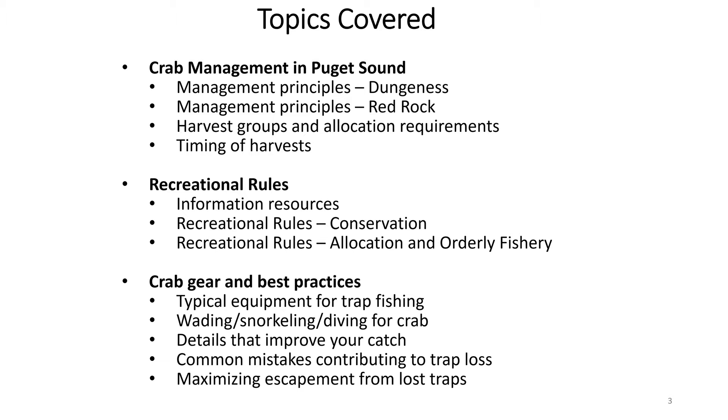My colleague Don will then go over the recreational rules for the Dungeness and Red Rock fisheries, talk about some best practices for maximizing your catch and minimizing loss, and many of the different intricacies of participating in this fishing opportunity in Puget Sound.